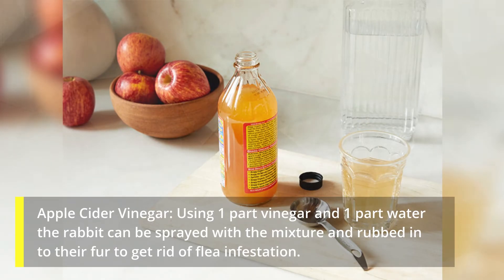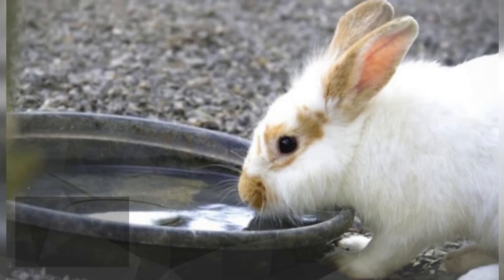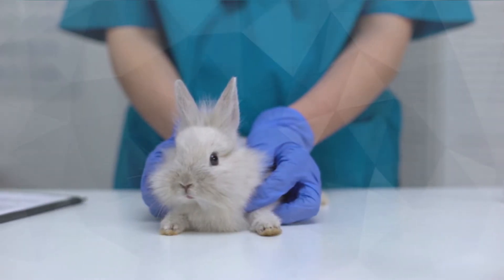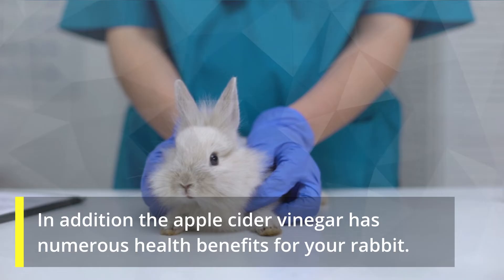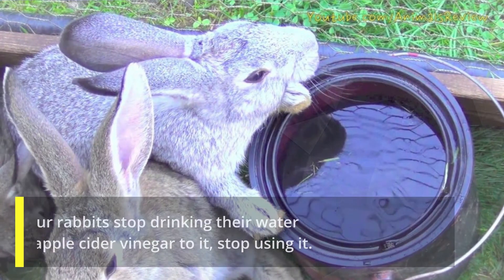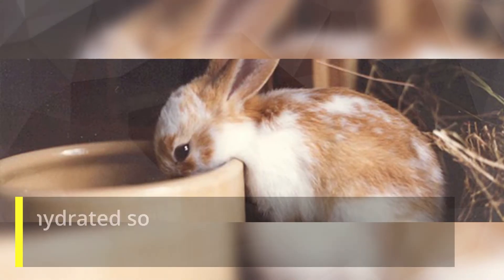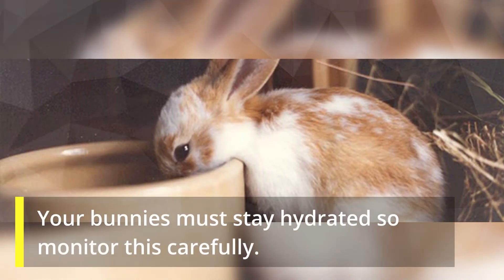Apple cider vinegar: using one part vinegar and one part water, the rabbit can be sprayed with the mixture and rubbed into their fur to get rid of flea infestation. As a preventative measure, you can add about one tablespoon of apple cider vinegar per one gallon of water to your rabbit's daily water supply. In addition, the apple cider vinegar has numerous health benefits for your rabbit. Warning: if your rabbits stop drinking their water when adding apple cider vinegar to it, stop using it — your bunnies must stay hydrated, so monitor this carefully.